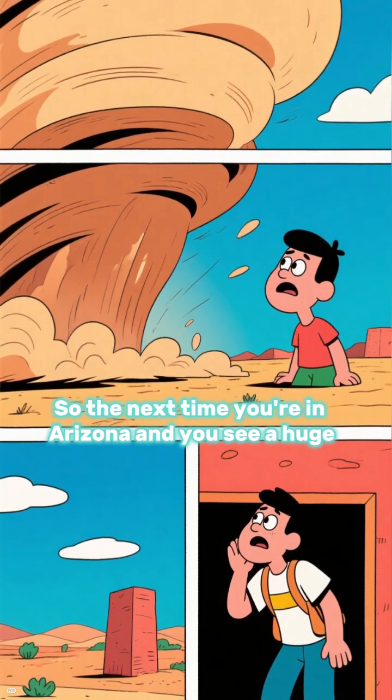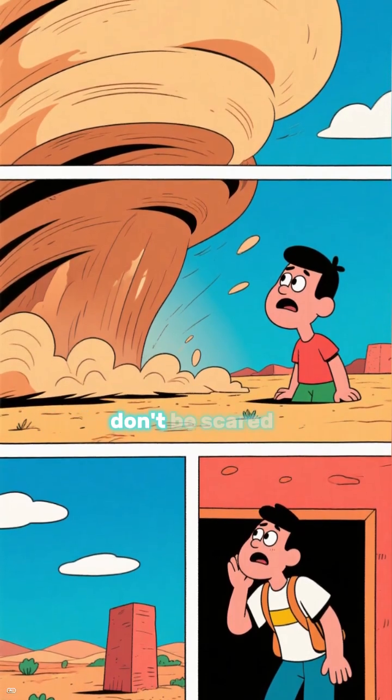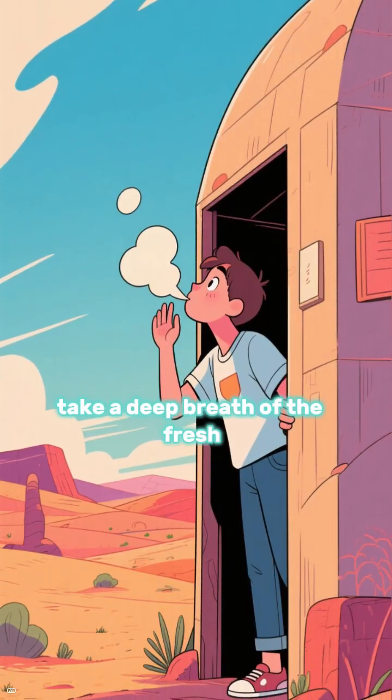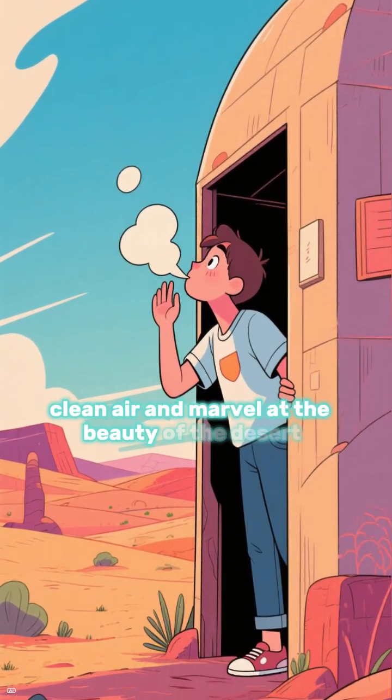So the next time you're in Arizona and you see a huge dust storm coming your way, don't be scared. Just take cover and wait for it to pass. Then go outside, take a deep breath of the fresh, clean air, and marvel at the beauty of the desert.